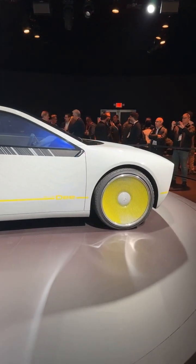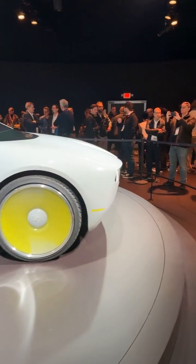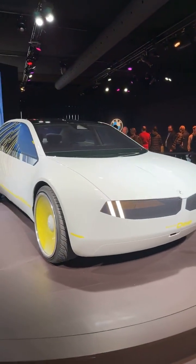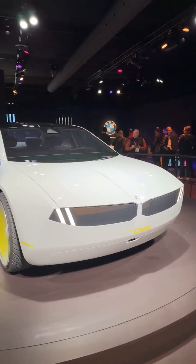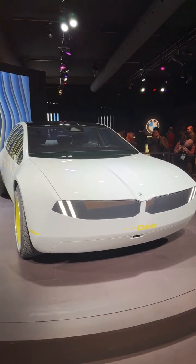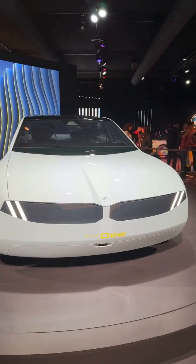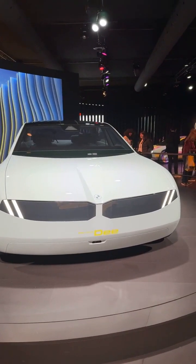We have a full detail video with the head of design on our YouTube channel, and later today we'll go over the car once again. But for now, this is the BMW iVision Dee — a preview of a future BMW electric car. We might see another concept in the future that gives us a better look at what the new electric 3 Series would look like. Thanks for watching, I'll see you in the next one.